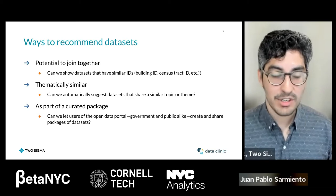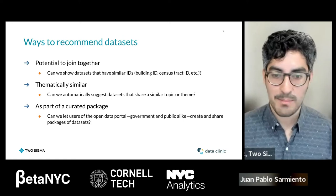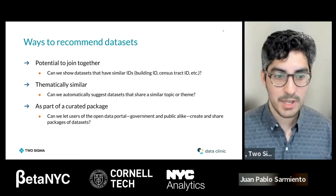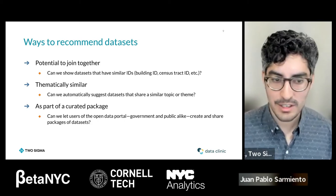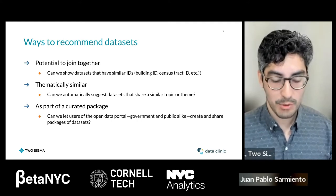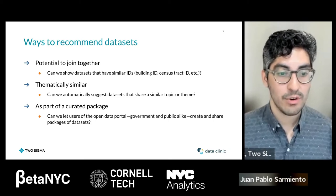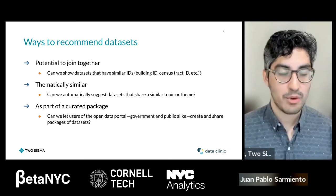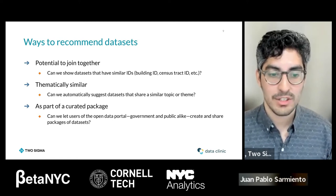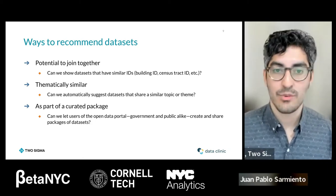We also recommend datasets that are thematically similar. Even if they may not be exactly joinable, they might still cover the same topic — for example, if you're looking at health code violations for a restaurant, building code violations might be relevant too. It's thematically similar and could be part of your analysis. The last part is that we built Scout as a way for you to share these curated packages and personally recommend datasets to other people.